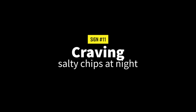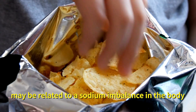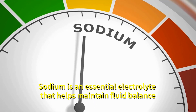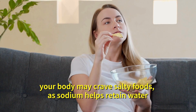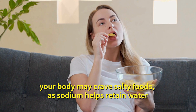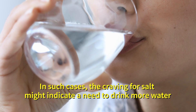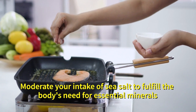Number eleven: craving salty chips at night. Craving salty foods including chips may be related to a sodium imbalance in the body. Sodium is an essential electrolyte that helps maintain fluid balance. If you're dehydrated or have an electrolyte imbalance, your body may crave salty foods as sodium helps retain water. In such cases, craving for salt might indicate a need to drink more water. Moderate your intake of sea salt to fulfill the body's need for essential minerals.